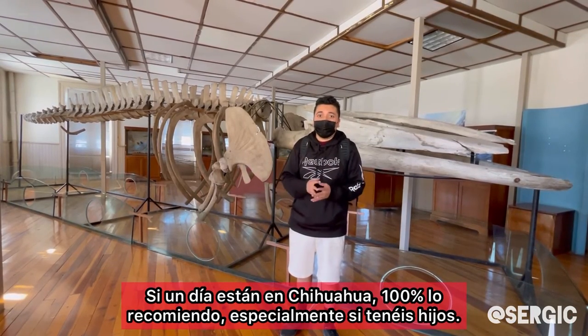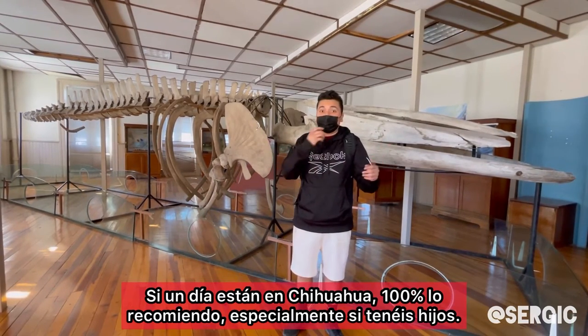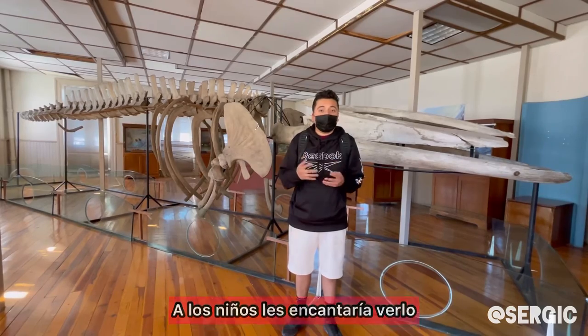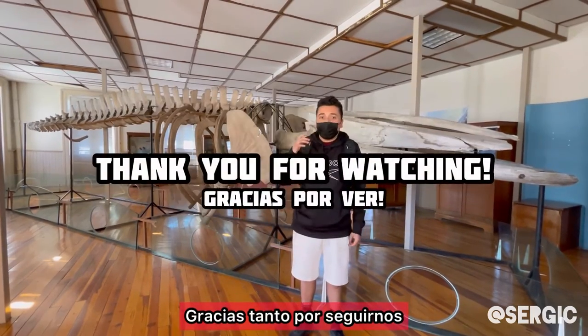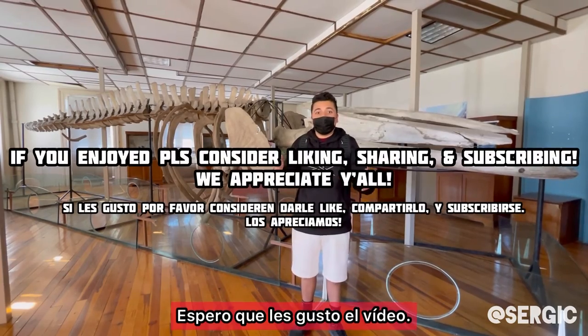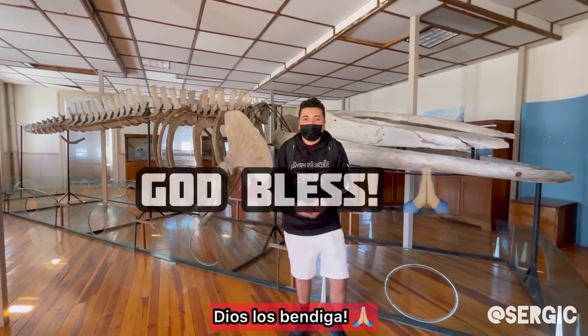If you guys are ever in Chihuahua, Mexico, I 100% recommend this place. If you have kids especially, this place would be a great place for them to come check out. There's not too many people, so you can literally have a good time with your family. I will be leaving you guys directions. Thank you guys so much for coming along, for watching. I hope you guys enjoyed the video. I hope you guys have an awesome day. God bless you.